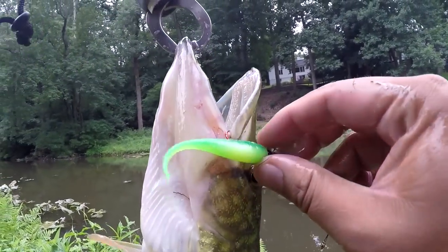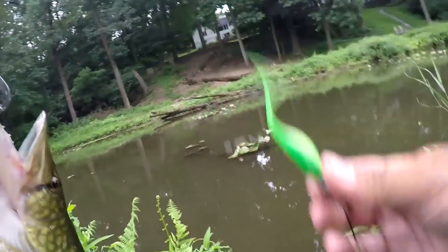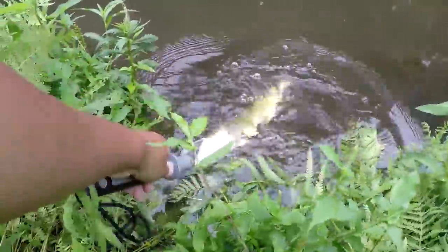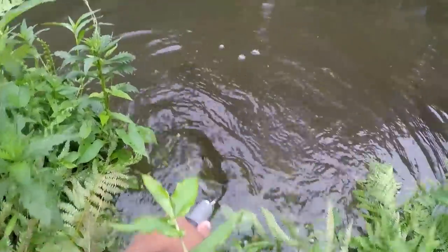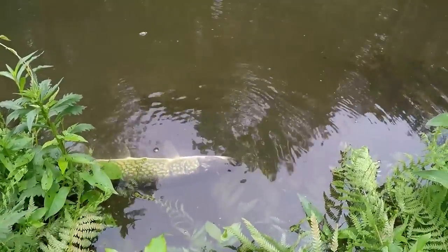Gotta take the little janko hook out. Oh yeah, look at that — the janko. Then we're gonna release this guy right over here. Right over there — look. Right over there, it's gonna be all right.